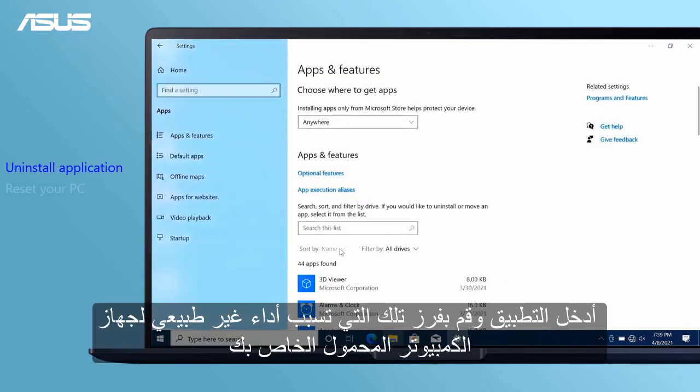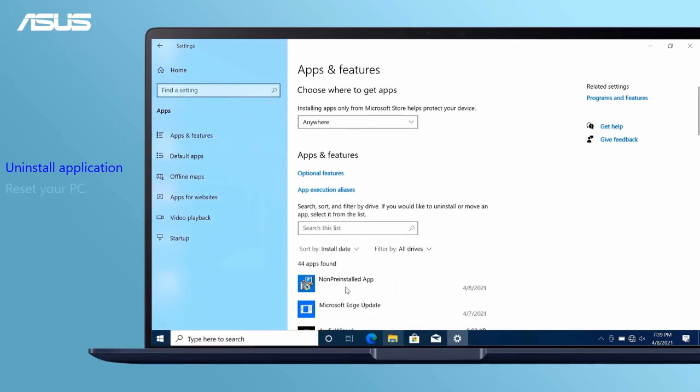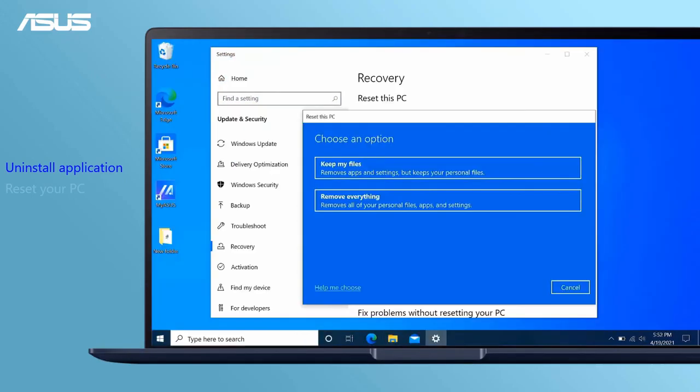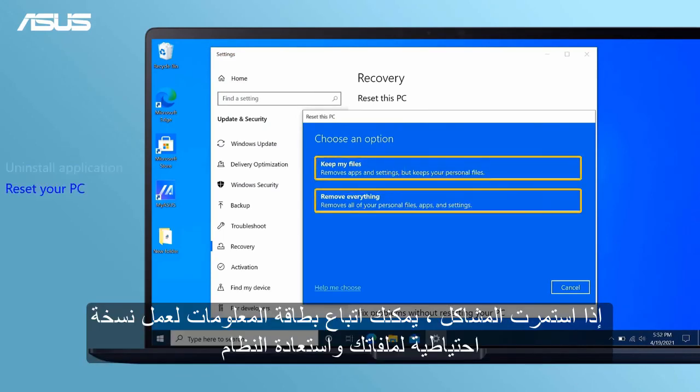Enter the Applications settings and sort out those which cause abnormal performance on your laptop, then click Uninstall. If the problems still exist, you can follow the information card to back up your files and recover your laptop.